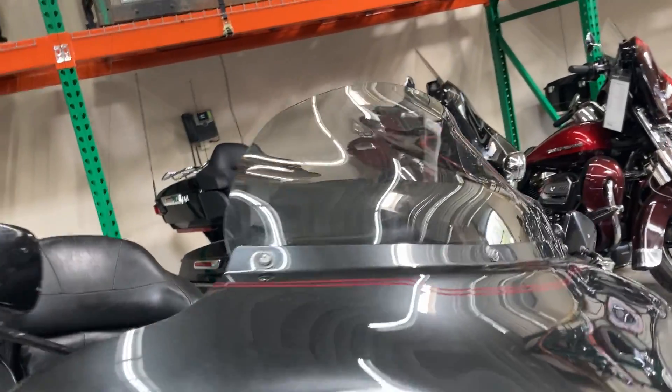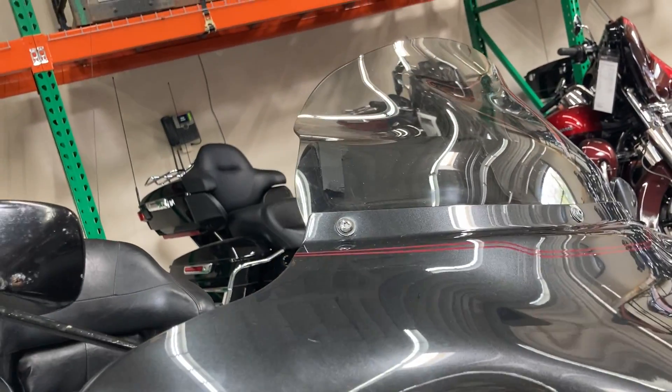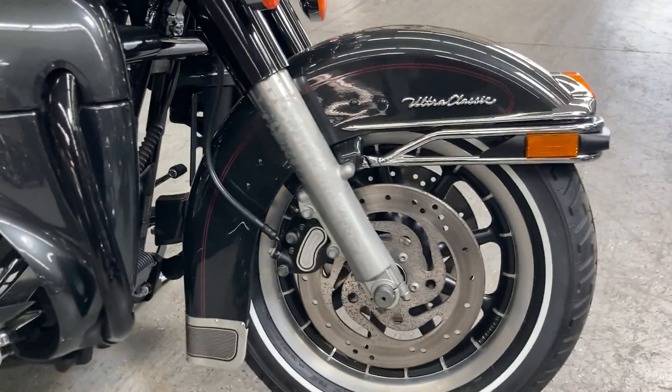Starting up here we've got the really nice double bubble windshield with a slight tint to it. We have dual disc braking up in the front and this model does have ABS.